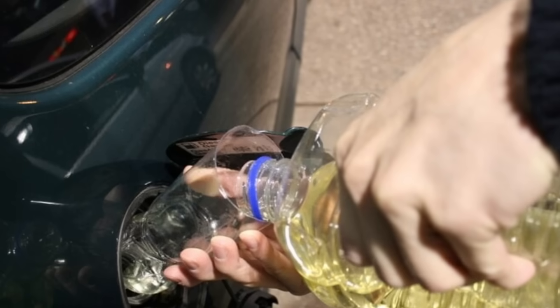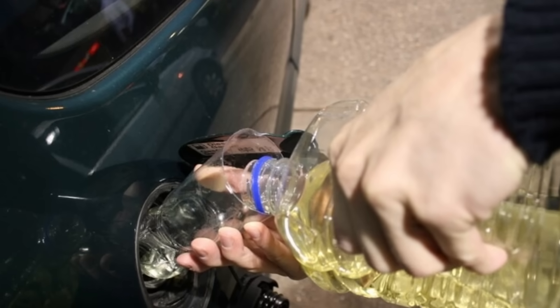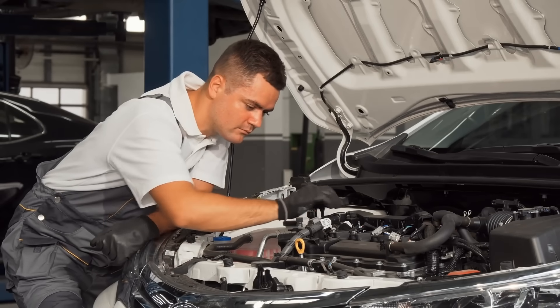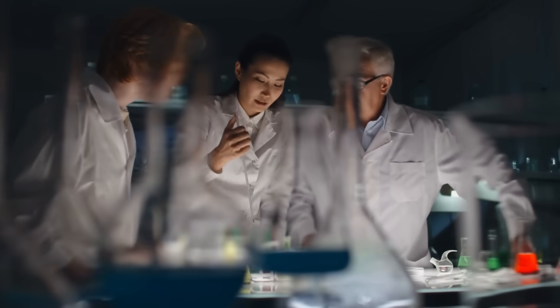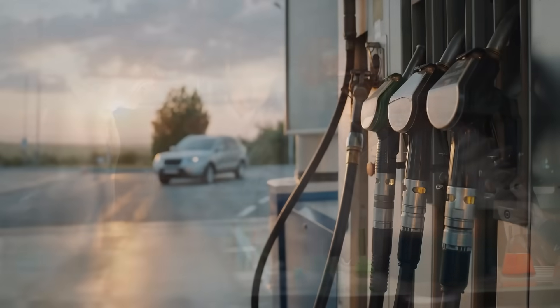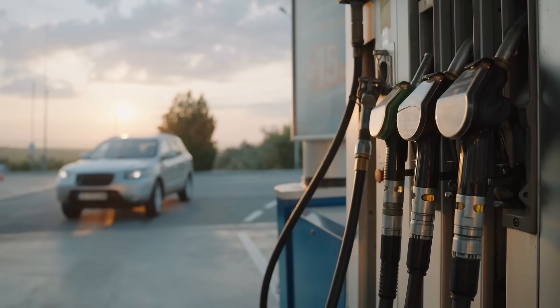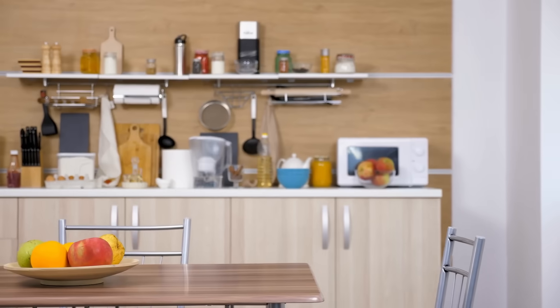So can you really run a car on cooking oil? Yes — but should you? That depends on how much effort, risk, and legal paperwork you're willing to take on. It's a fascinating blend of science, sustainability, and good old-fashioned DIY spirit. And while it won't replace gas stations anytime soon, it's a reminder that innovation doesn't always come from a lab — sometimes it comes from your kitchen.